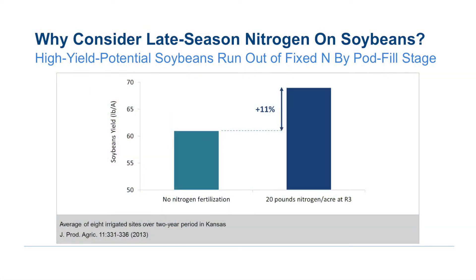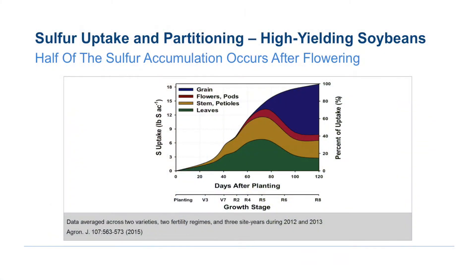Work previously done at Kansas State University has shown that when you have high yielding or high yield potential soybeans, supplemental nitrogen can give you a yield bump. And more recently, work at the University of Illinois on sulfur uptake showed that the uptake of sulfur late in the development of soybeans is very important.